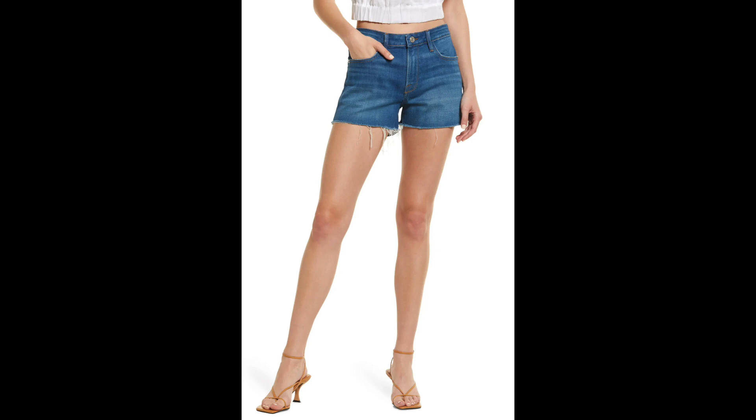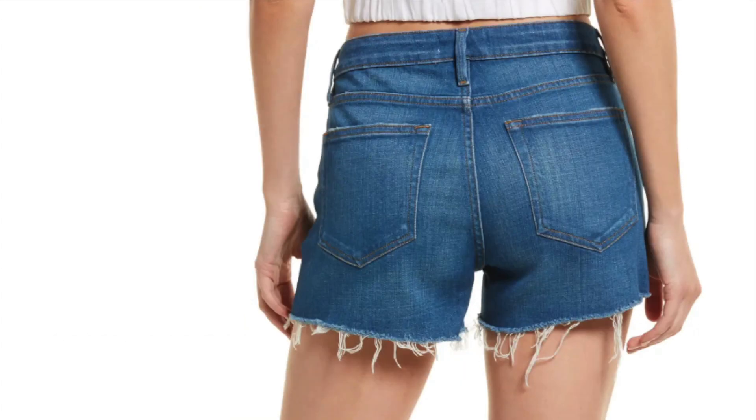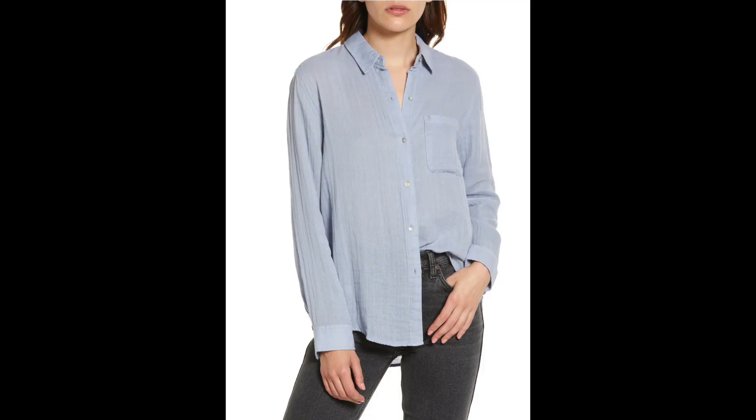I did find one pair of shorts I wanted to include — these cut-off fray hem denim shorts from Frame. They're a little on the spendy side, but I like that they're cut a little bit longer; that's more my comfort zone. Denim shorts are still going strong this year.